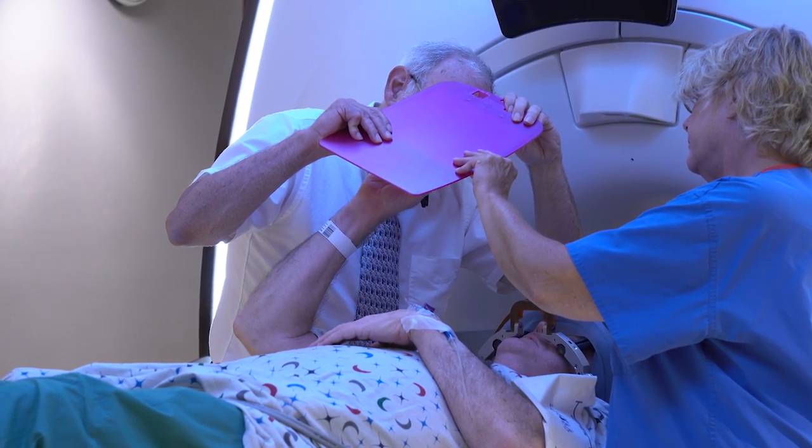Only when we're confident that we're on target and nothing bad is going to happen do we intensify the amount of sonic energy to make it permanent.